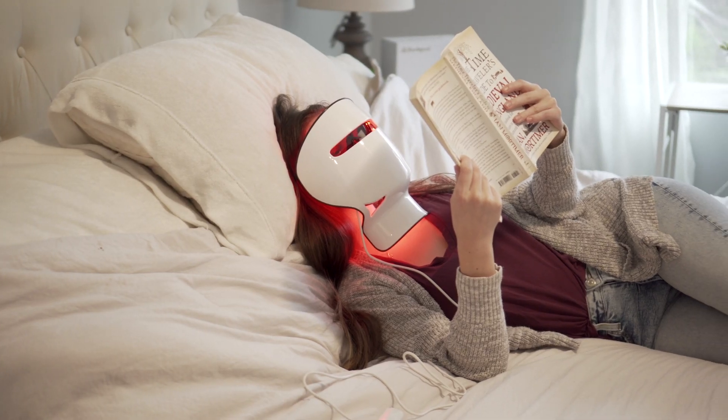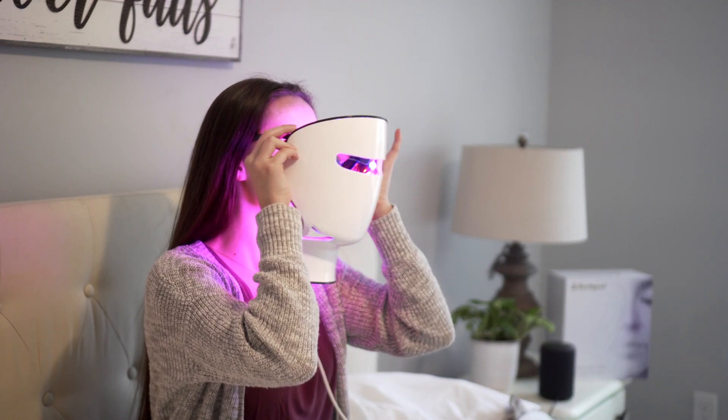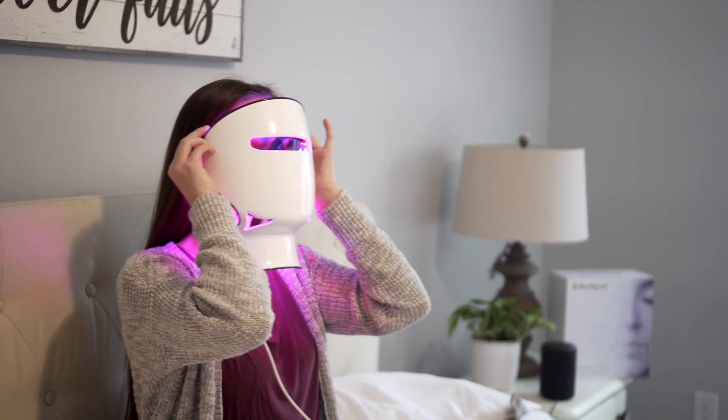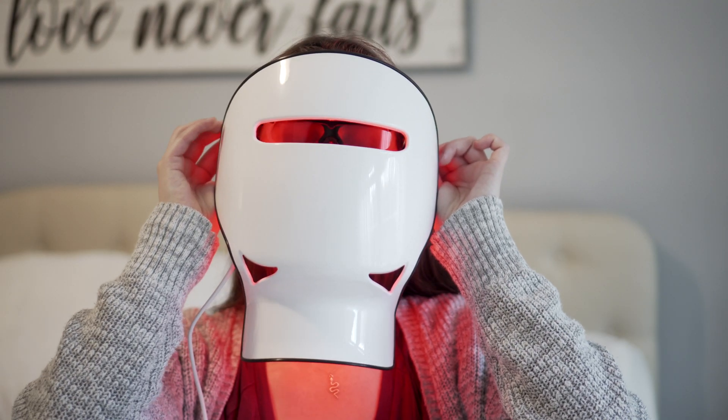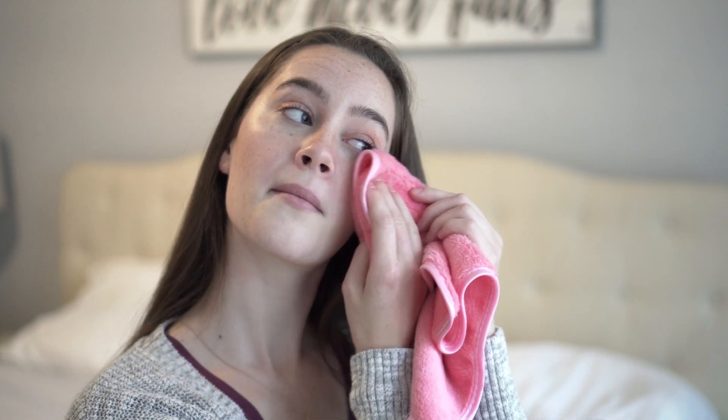Red light mode increases blood flow and collagen production. Blue light mode gently soothes inflamed skin while promoting firmness, and near infrared light boosts skin health and increases collagen production, blood flow, and even skin tone.